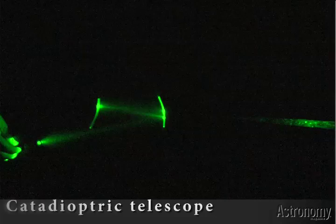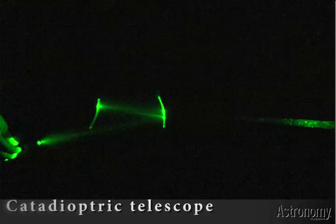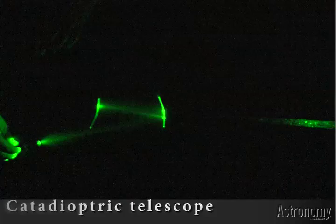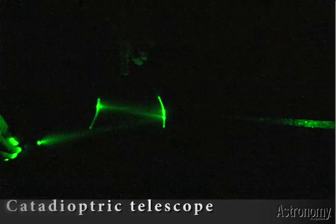This is a simplistic demo of the catadioptric telescope, or Cassegrain. Here we have the light source, which serves as a star or a galaxy. That light comes in and bounces off the primary mirror, which is curved, bounces to the secondary mirror, which is also curved, and that bounces the light through a hole in the primary to the focal point, or to an eyepiece — and that's where you see your astronomical image.